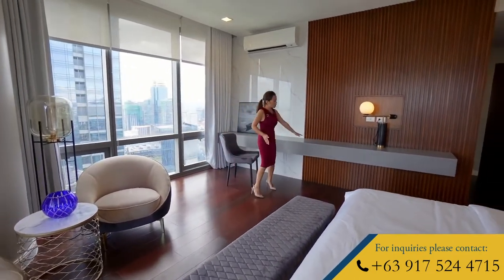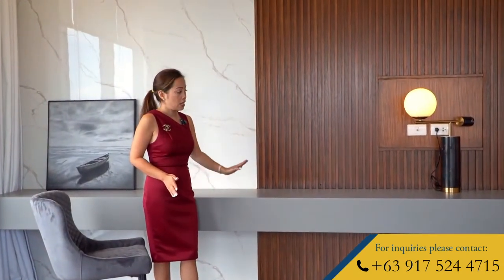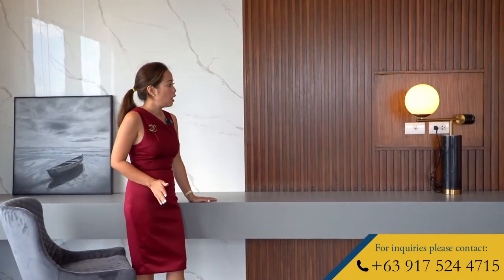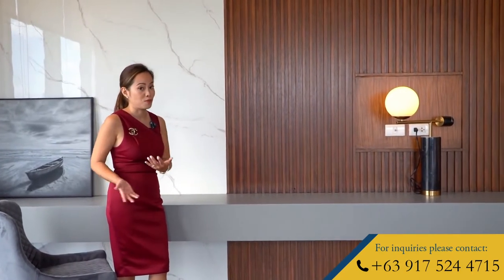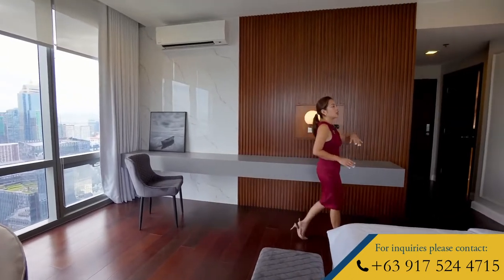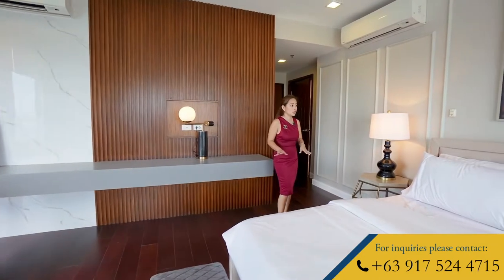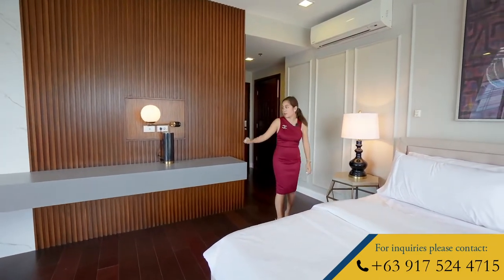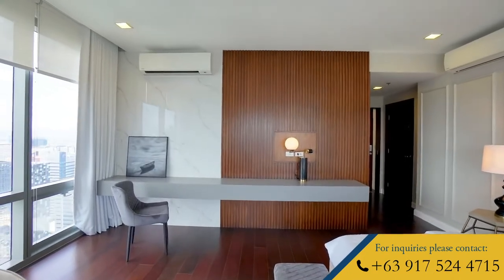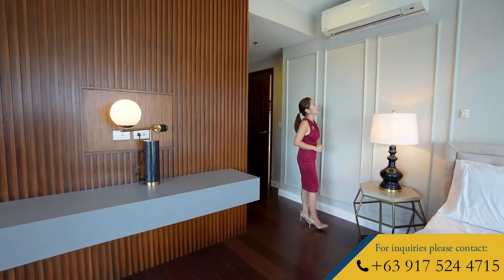You also have here a long counter which also serves as a vanity table, or it can even be a small office if you're still working from home. This entire unit is professionally interior decorated. You have here your wooden slats, marble-like tiles, and right here you even have a wall with these nice moldings.